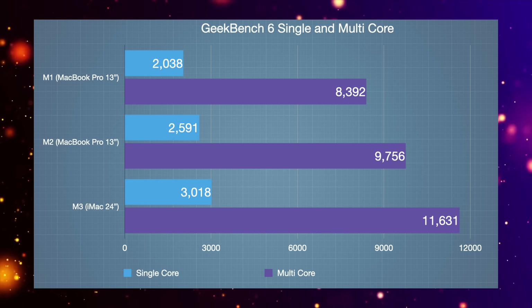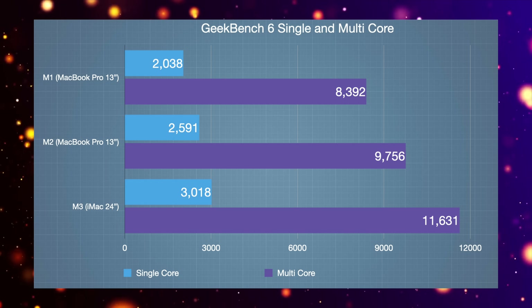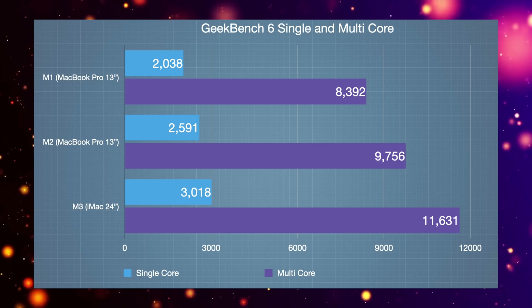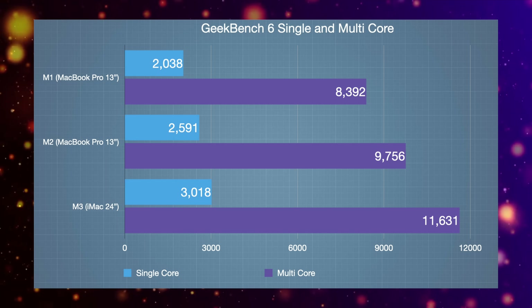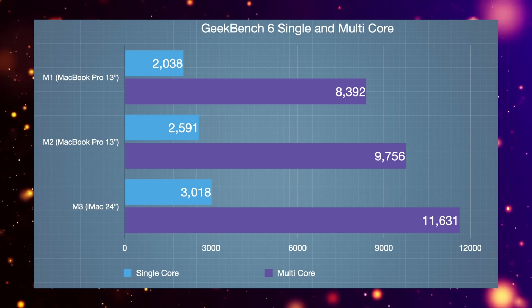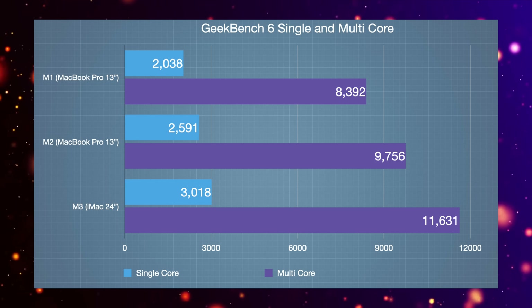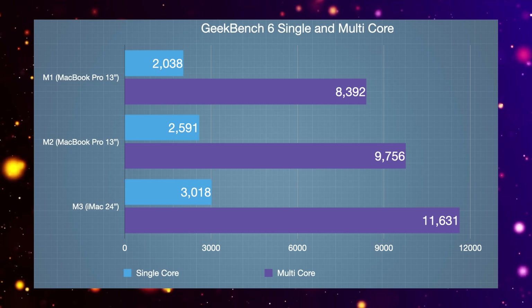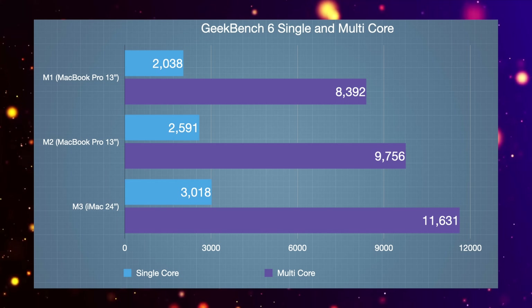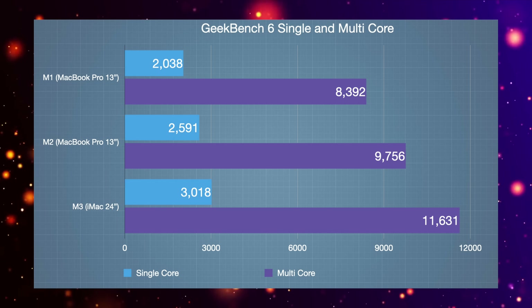This is a great improvement — around a 35% speed increase over the M1 for multi-core, and around 20% over the M2 for multi-core. For single-core performance compared to the original M1, we're talking about a 23-24% speed increase as well. It's absolutely fantastic to see Apple make that big leap with the M3.